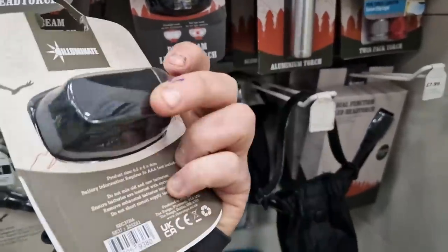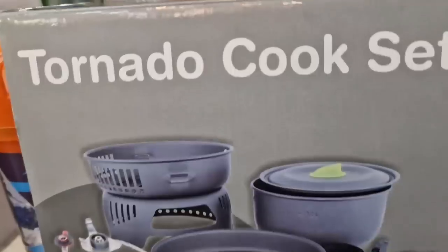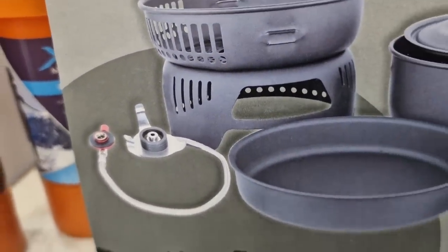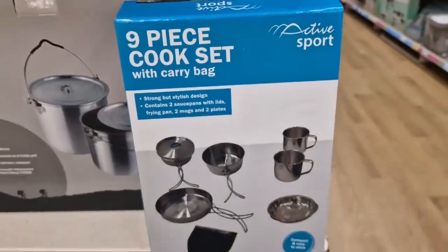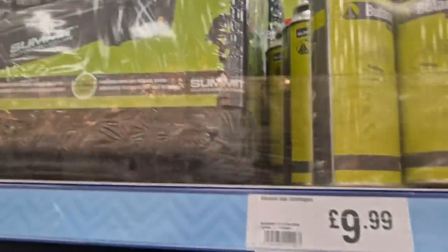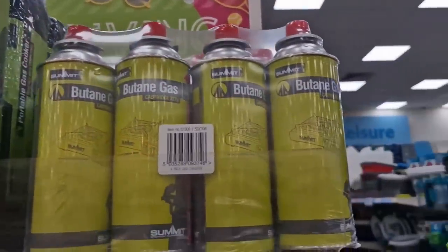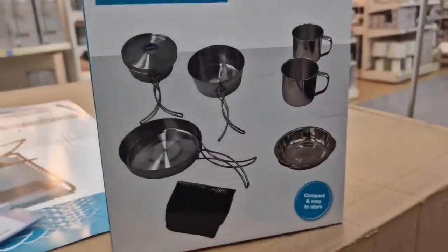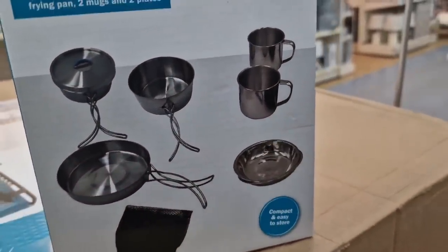Let's grab a torch. A head torch is something we do need when it gets dark, so we're going to buy this. Next thing is I buy this nine-piece cook set. I'm going to have to get one of these stoves and then some gas to go with it. But if I get this, you've got some pots to cook with, your frying pan, you get some plates and you get two cups.